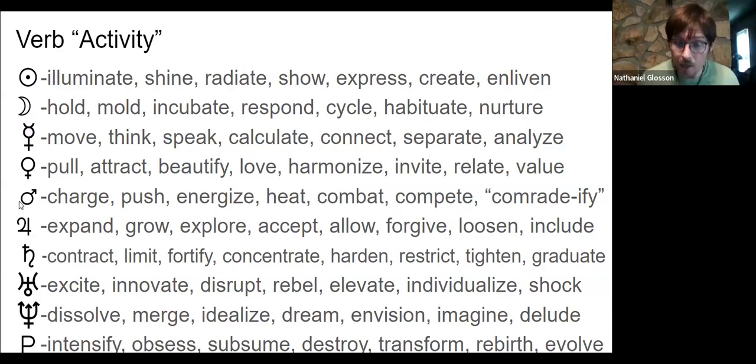Mars is the thrusters — how we charge off, push ourselves into things, energize and heat them up. It's how we combat things, assert ourselves through our ego, compete, and show how fierce and strong we are. It also has a camaraderie quality — bringing someone into a sense of being a teammate, fighting for the same cause — but equally the competition and combatant factor. It charges things up.